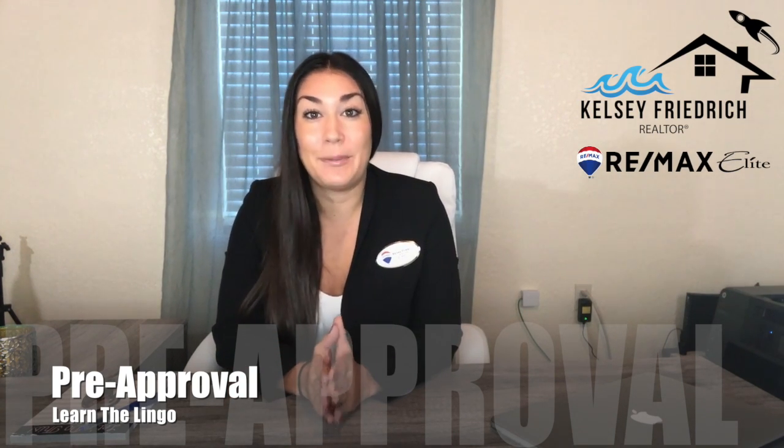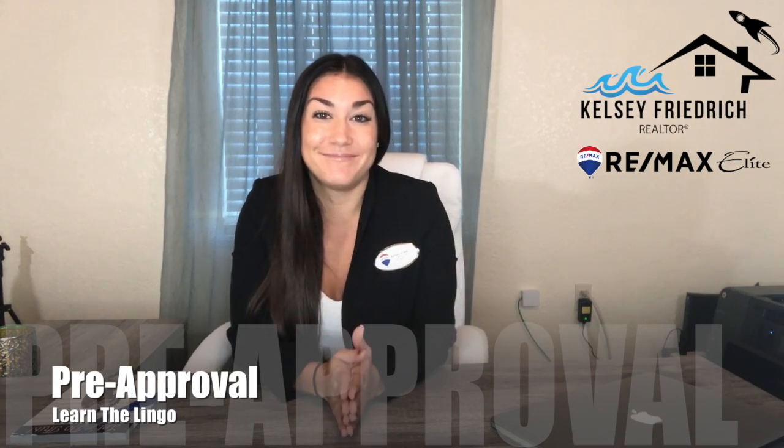Thank you guys for watching and please, if you haven't already, subscribe to my YouTube so that you can view all of the lingos I have already gone over and other real estate videos. Have a great day!